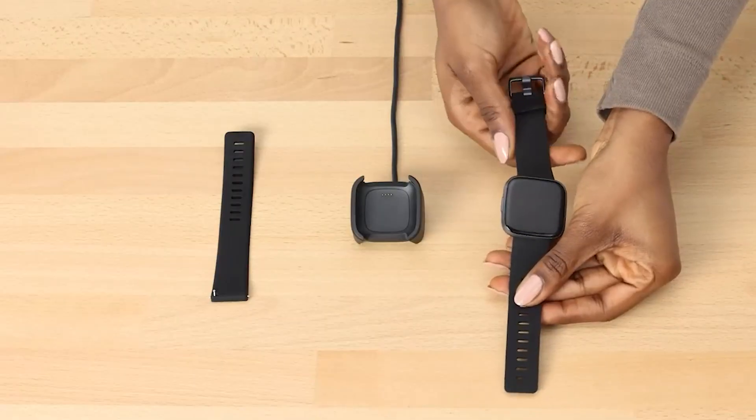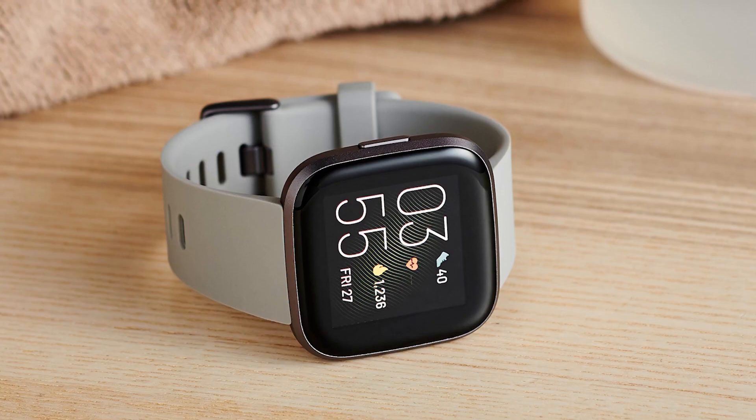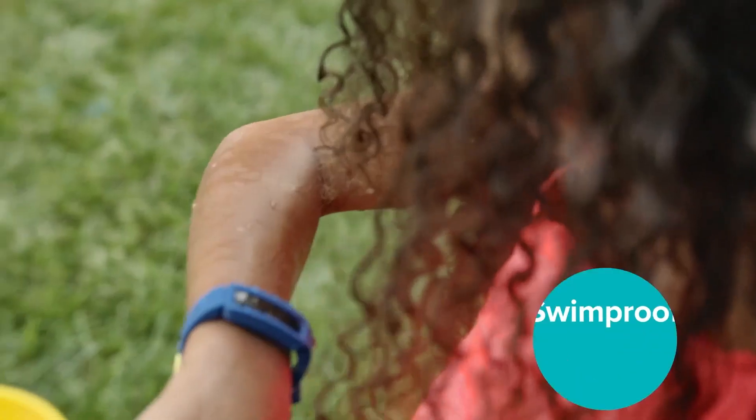Still, if you're looking to gain insights into your general health habits, the Versa 2 is a great basic option for under $200. The Versa 2 is available in three colors including black and carbon, petal and copper rose, and stone and mist gray.